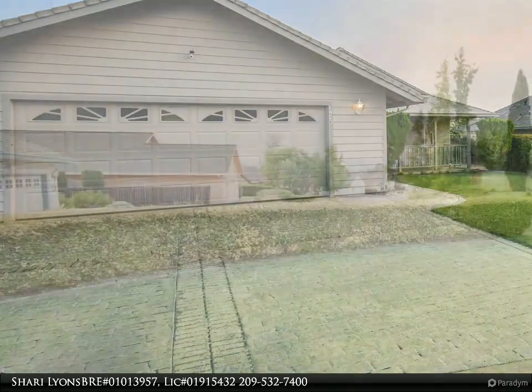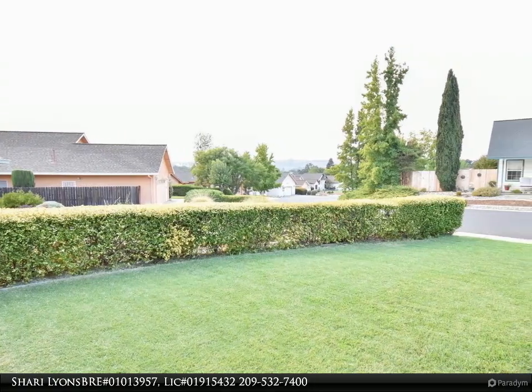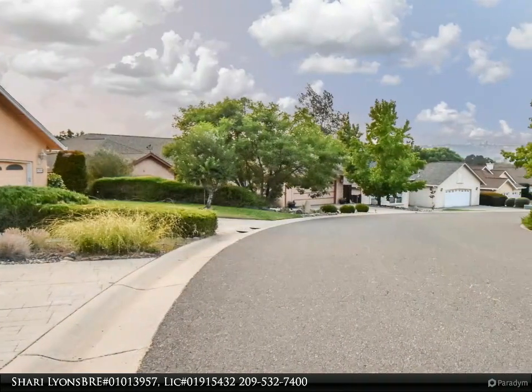Located in the beautifully designed Rolling Oaks neighborhood, this home has curb appeal with a lush green lawn, manicured hedges, stone-look driveway, and a covered porch/entry in the front of the house.